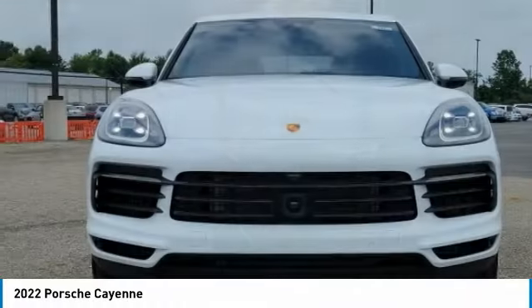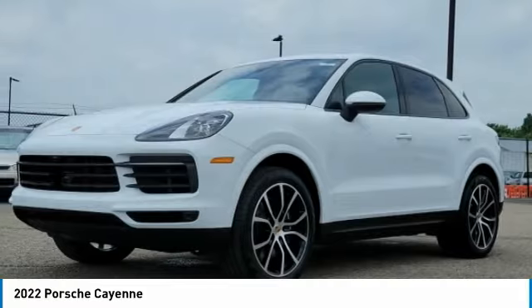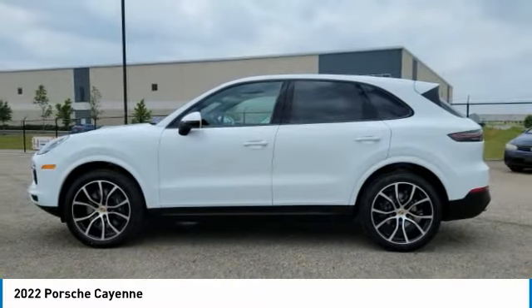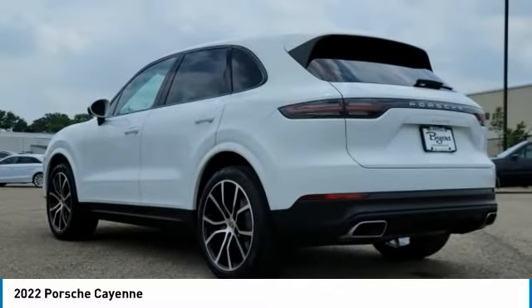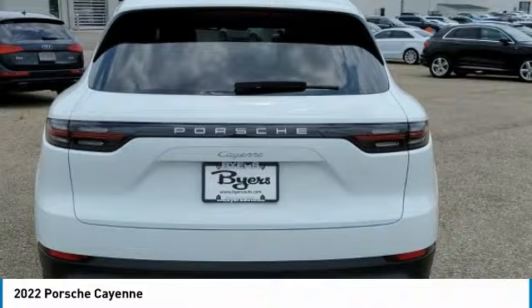Here is the 2022 Porsche Cayenne. The Cayenne was an instant success for Porsche, earning both critical praise and popular acceptance while reaching 100,000 in sales faster than any Porsche model ever. Porsche just continues to improve it.